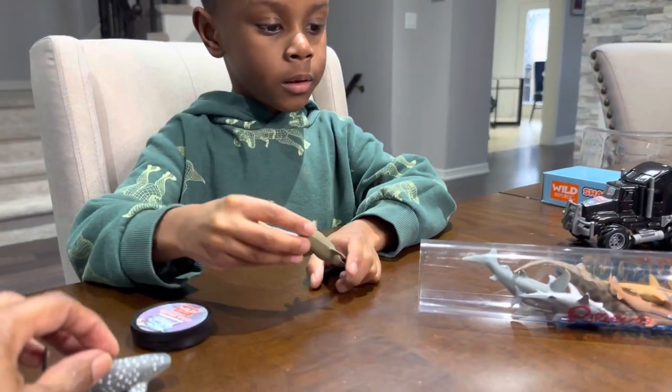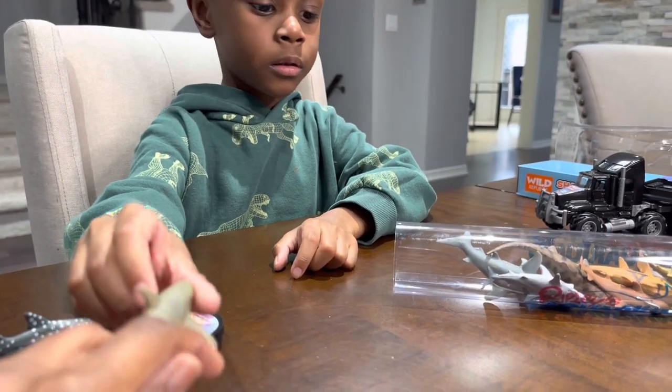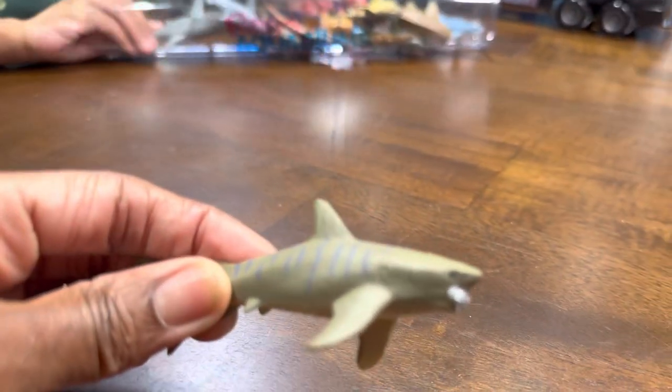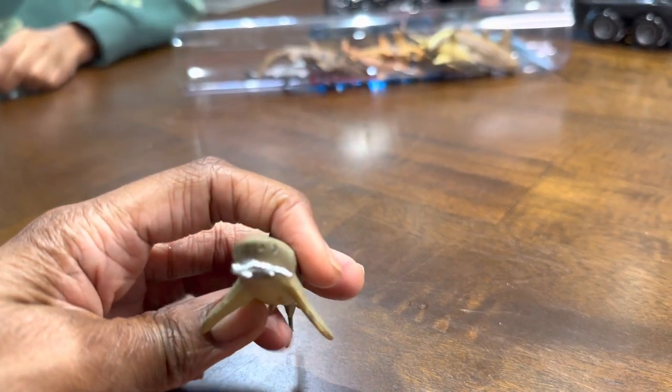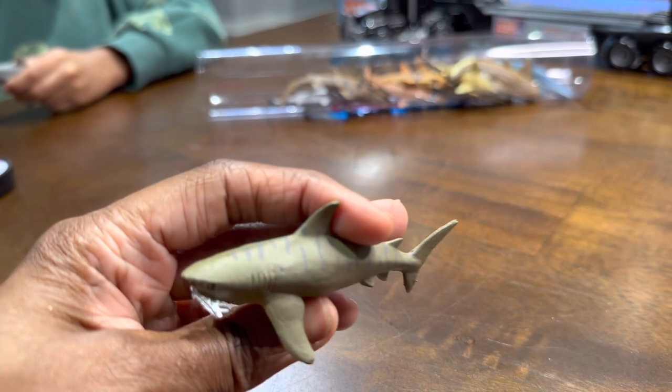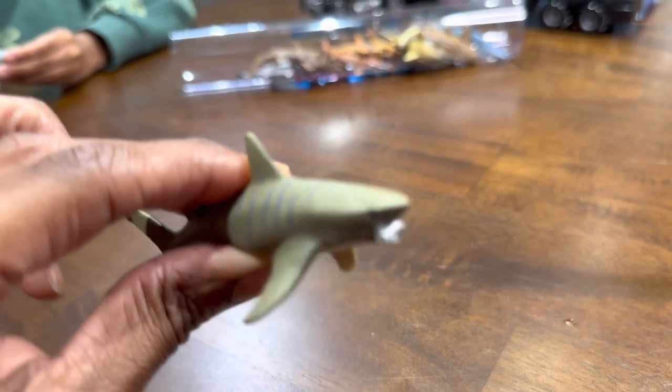What else did it come with? This one — what's this one called? Tiger shark. A tiger shark — there it is with the stripes. Look, it has a fish in its mouth! There's a fish in its mouth.